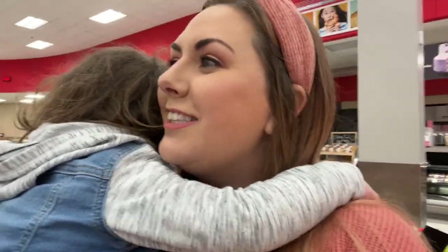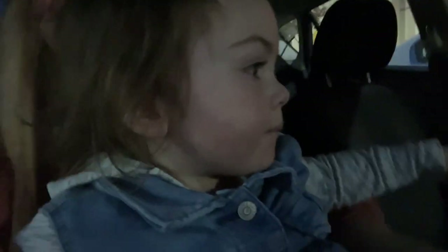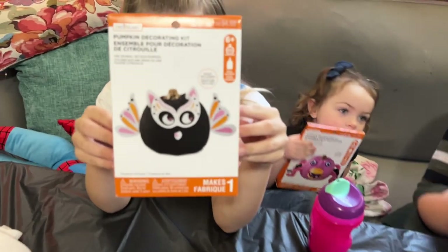So let's go get some energy drinks. Well Scarlett and I had to come sit in the car because she wasn't listening and she was running all over Target. So we're here. Now I just gotta wait for Cam. All right, here we go. We got all our pumpkins. We got all our decorating kits.